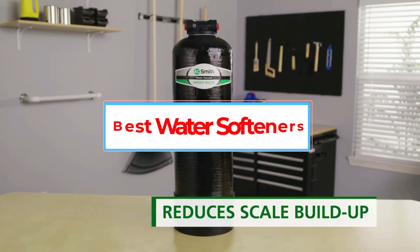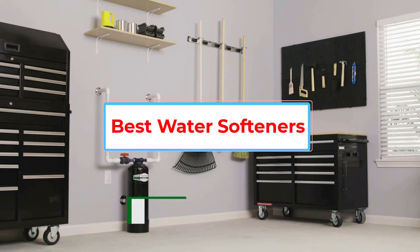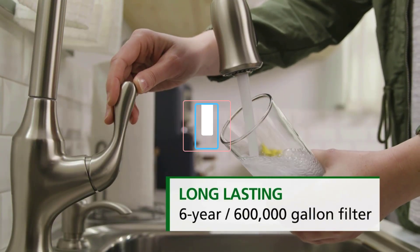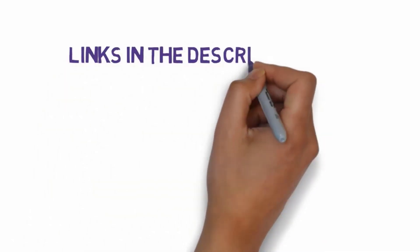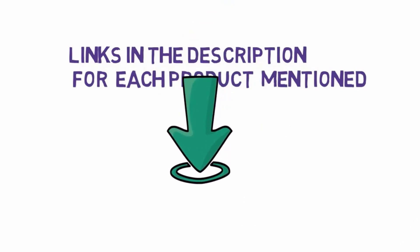Are you looking for the best water softeners? In this video, we will look at some of the 5 best water softeners on the market. Before we get started with our video, we have included links in the description, so make sure you check those out to see which one is in your budget range.